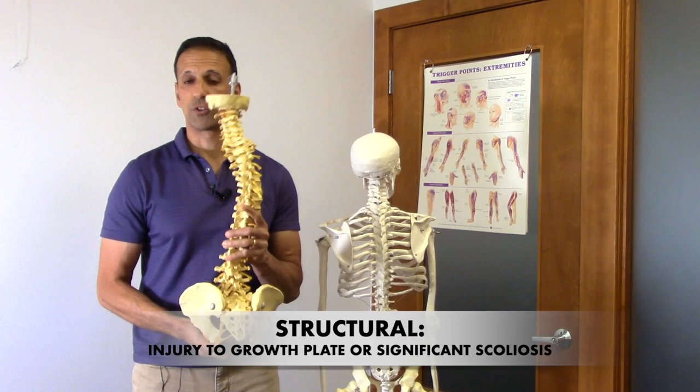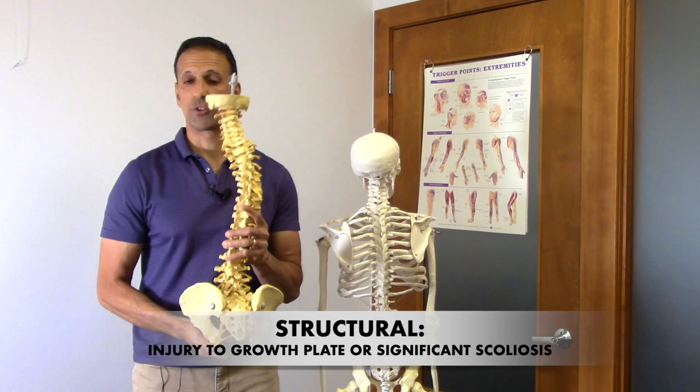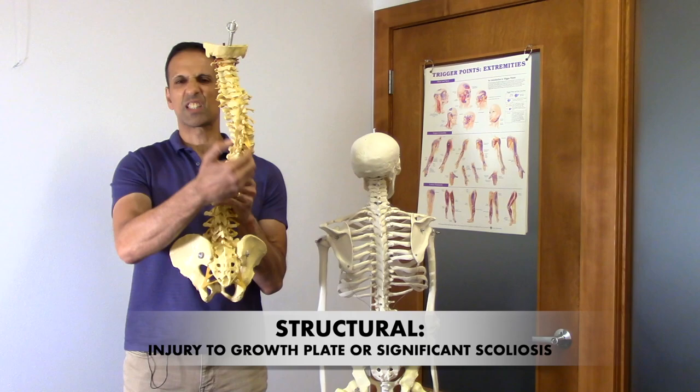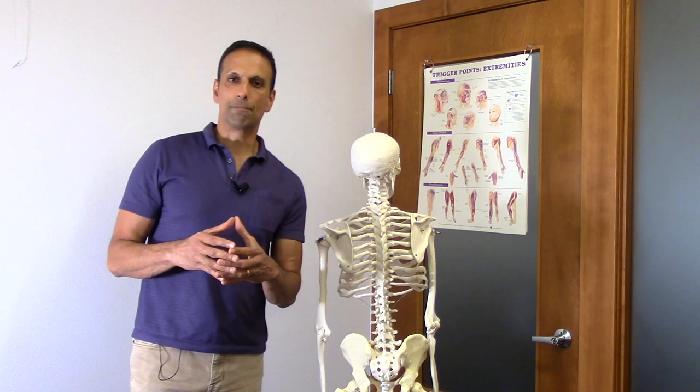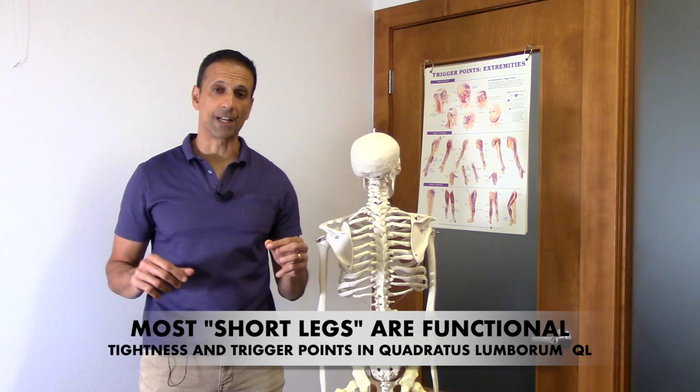Another reason for a short leg from a structural standpoint might be scoliosis, so I'll take a look at their spine. If they have a significant scoliosis, that can also alter the position of the pelvis and make it appear like we have a short or long leg — and therefore maybe a heel lift is appropriate. In my clinical experience, almost nine out of ten people that come in with a short leg, it's a functional short leg.